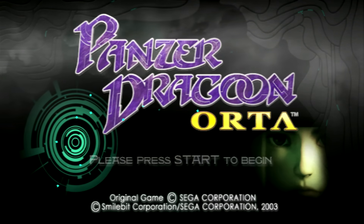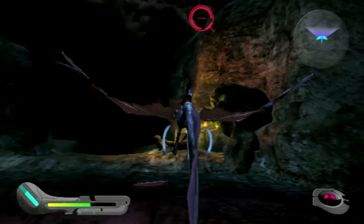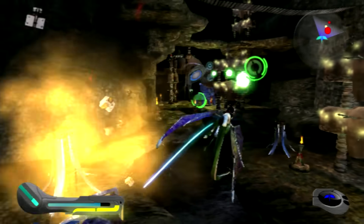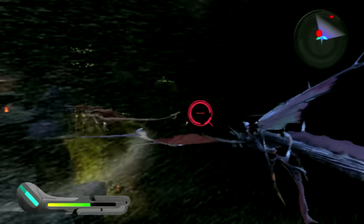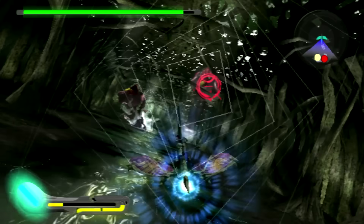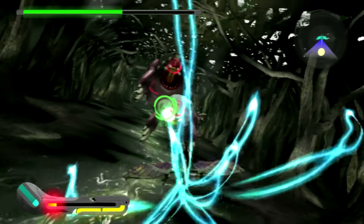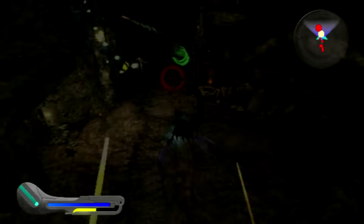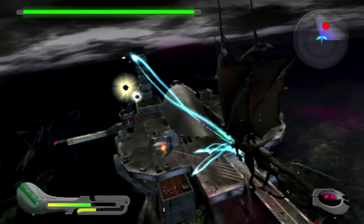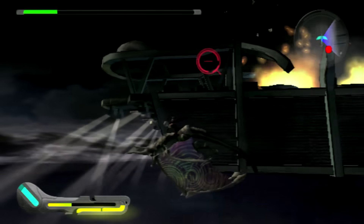Here's Panzer Dragoon Orta by Sega's Smilebit team. It's a very solid entry in this series of rail shooters and plays just like the first two games with a few new additions. First and foremost is the ability to morph your dragon — there are three different types. The small dragon has a huge reticle and machine gun-like weapon and is fast. The medium dragon can lock onto a bunch of targets and is more powerful. The big dragon is very strong but can only lock onto a few targets and is slow. Speed boosts and the berserk weapon return, and the graphics are presented in widescreen and 480p. Keep in mind that this game won't run in 480p on later Xbox consoles, though it can be patched on a modded Xbox. The soundtrack, while not as great as the first game, is still very enjoyable. A must-own for your system.